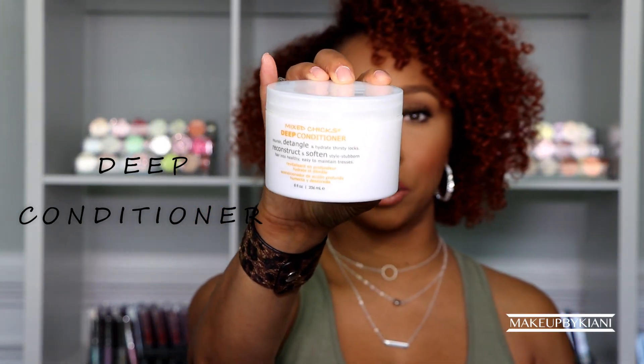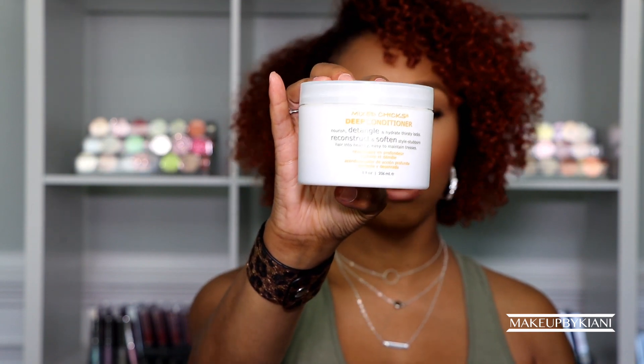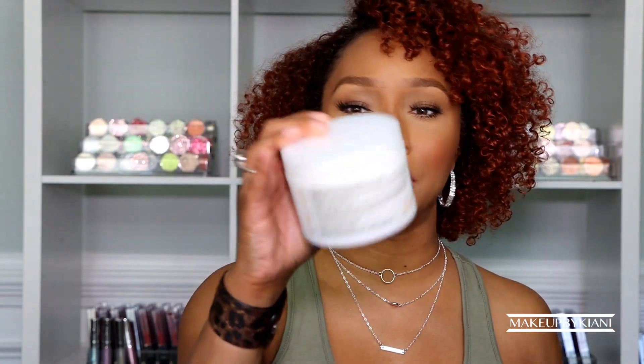Whether I shampoo with the sulfate-free shampoo or do a co-wash, I always end up using the deep conditioner by Mixed Chicks. This is honestly my favorite deep conditioner of all time. A deep conditioner really does set my hair up for success — it locks in moisture, allows me to examine every curl. With color-treated hair, I need moisture, hydration, definition, and a lot of nourishment. Every other deep conditioner I've tried has been either too heavy or just like a regular conditioner, so I always go back to Mixed Chicks.